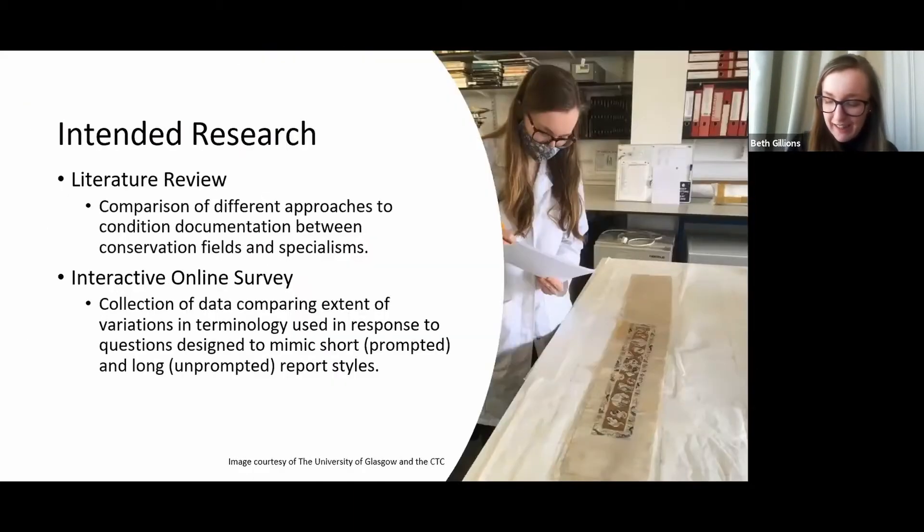In this vein, I'd like to try a little experiment using the polling function of Zoom — you might have to bear with me. This will not be used in my research and it's entirely anonymous. A couple of multiple choice questions should have come up on your screen. We generally have a good range of people attending ICON Scotland events, so it will be nice to see what you think about the methods you use and the words you use to record condition.